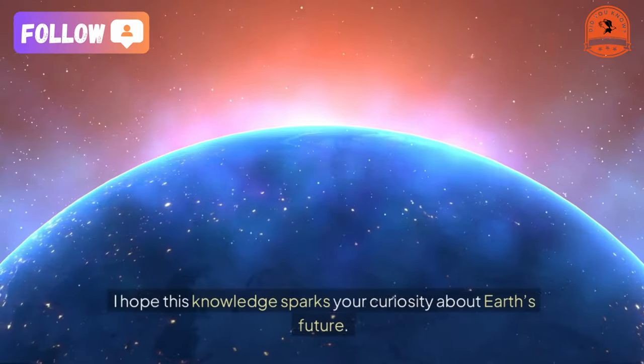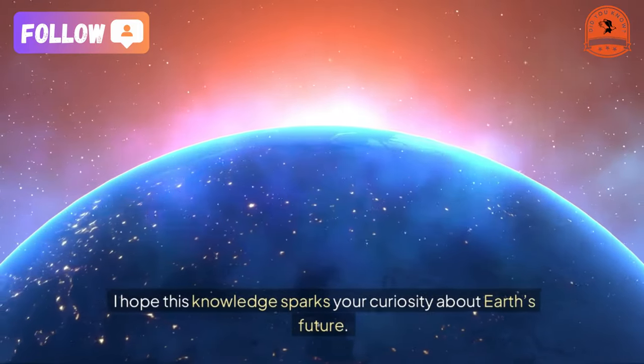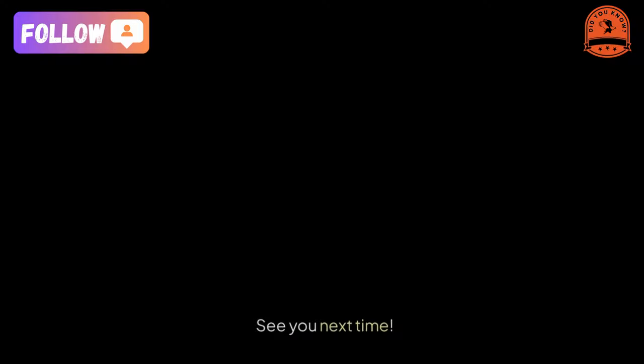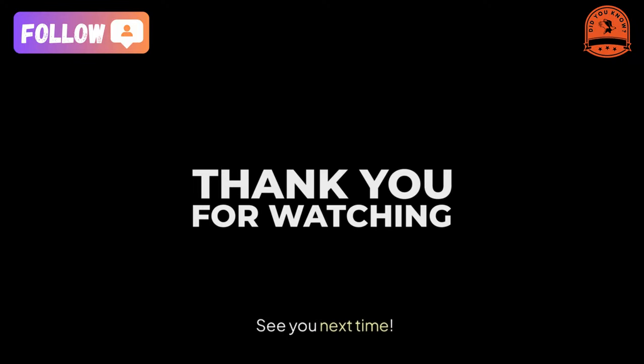Thank you for watching. I hope this knowledge sparks your curiosity about Earth's future. Don't forget to like and subscribe to stay updated on more fascinating content — see you next time.